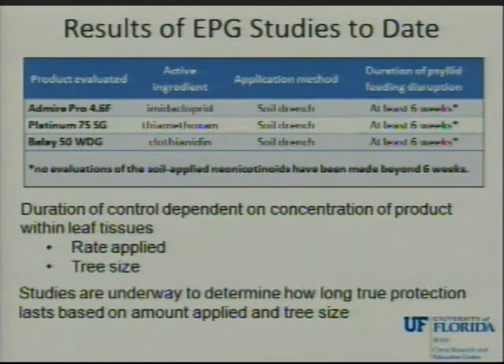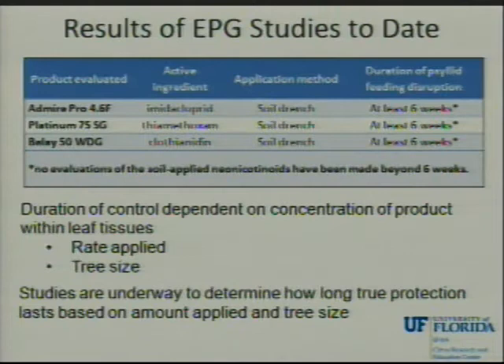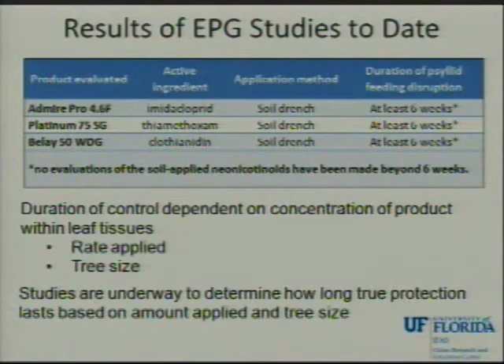This holds true for all three neonicotinoids when applied as a soil drench: imidacloprid, thiamethoxam, and clothianidin all disrupted phloem feeding behaviors for at least six weeks. We haven't gone further in timing studies, because under field conditions we see variations in concentration in leaf tissue that affect the duration of feeding disruption. Those concentrations depend on the rate of material applied per tree, tree size, rainfall, and the amount of new flush diluting the product.